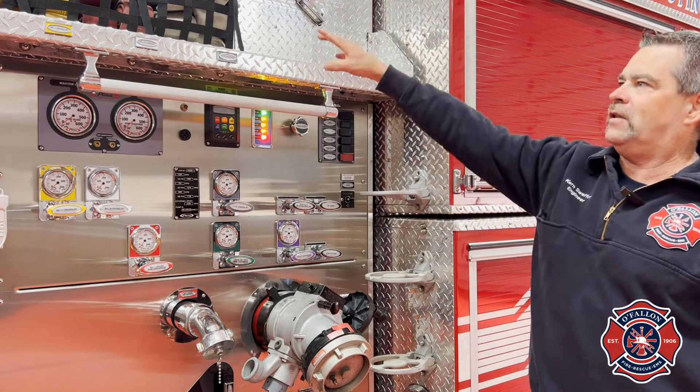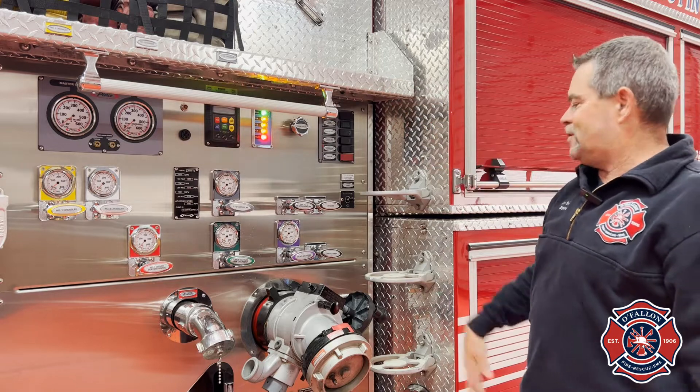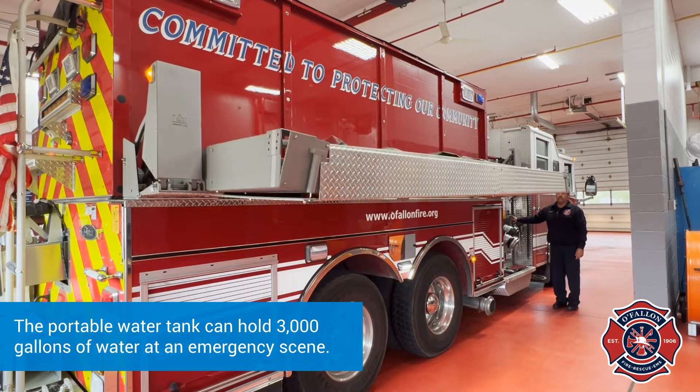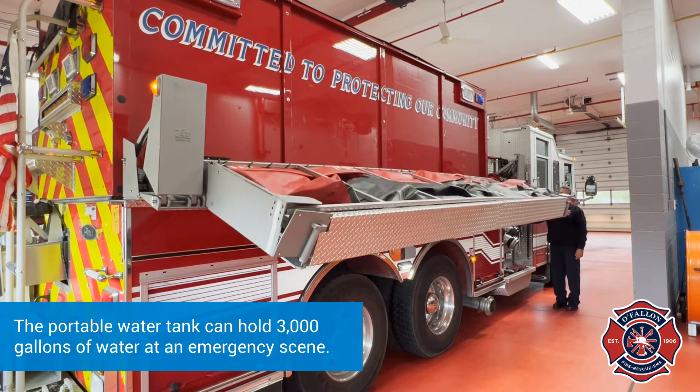Once we get the hose down, we have to load the hose back up, which just makes it easy so nobody gets hurt. This is where we store the portable tank so we can make it easier for us to deploy it to an area that we need it.